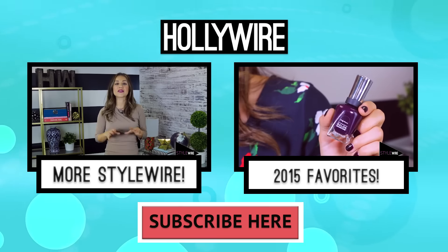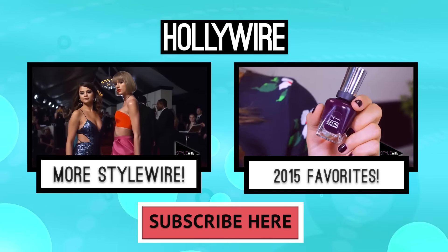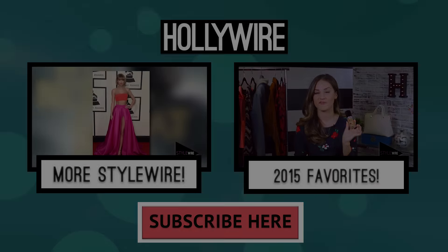To see the latest episode of stylewear click the box on the left, and to see my favorites from 2015 click the box on the right, and don't forget to hit subscribe.